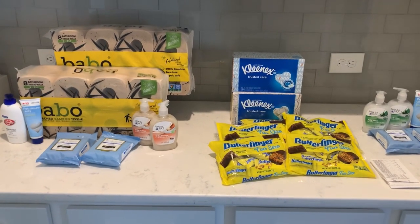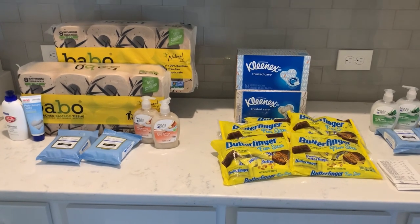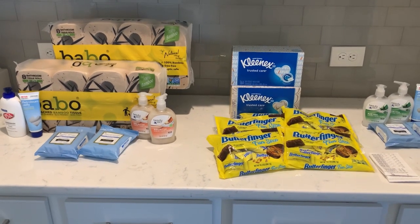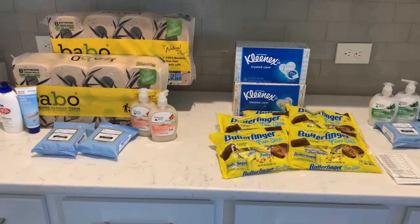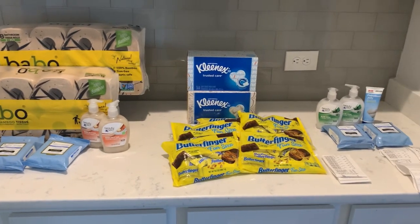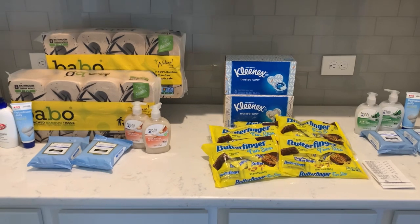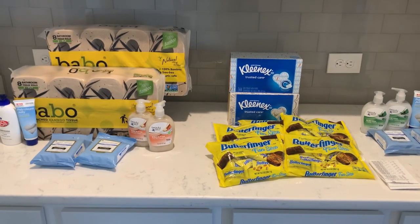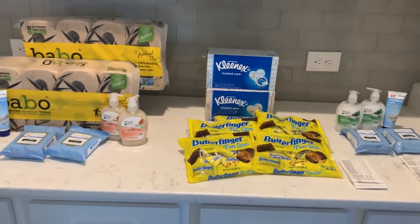That is it for my round two at CVS — I was in and out real easy, no complaints. If you guys have any questions about anything you've seen in this video, please put them down in the comment section. Remember to like, comment, subscribe, and follow me over on Instagram. Thank you guys so much for watching!